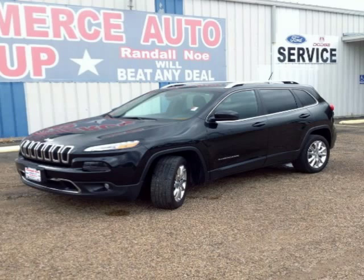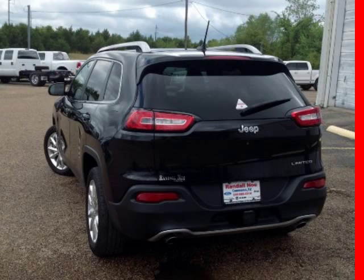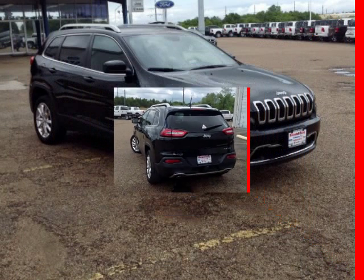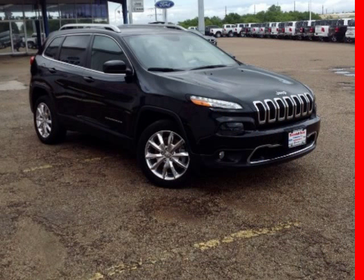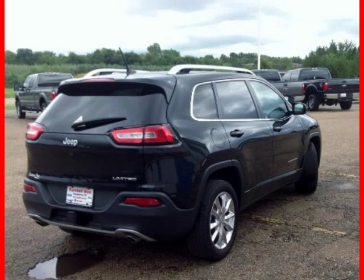We think you will love this pre-owned 2014 Jeep Cherokee Front Wheel Drive 4-Door Limited, which has 19,593 miles. It comes fully equipped with backup camera, curtain airbags, dual front airbags, and many other features. Please call us for a walk-around description of the vehicle or to schedule a test drive.